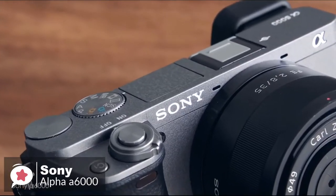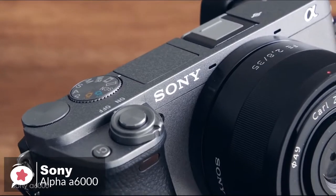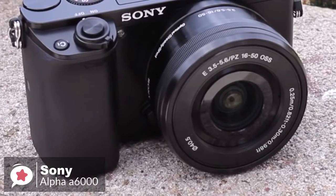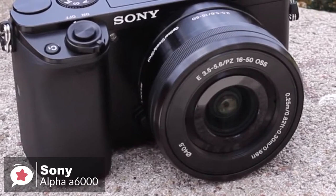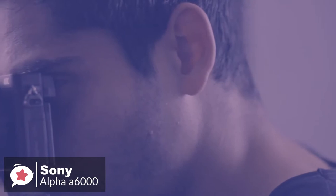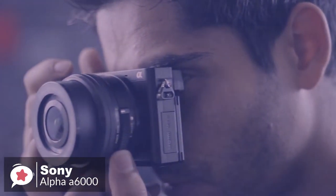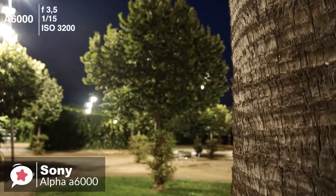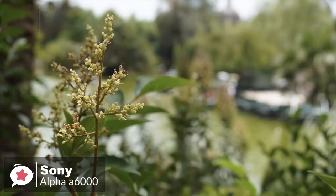Two dials on top and a rear-mounted control wheel allow quick selection of shooting modes and camera settings. As standard, the A6000 is packaged with a 16-50mm f3.5-5.6 lens. It's an excellent all-around performer for your first optic, giving you a good range of different focal lengths, and you can also get some pleasing shallow depth-of-field effects while using it.